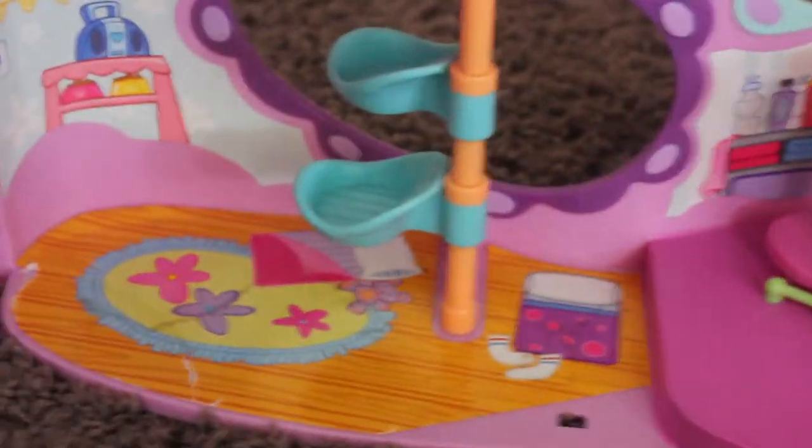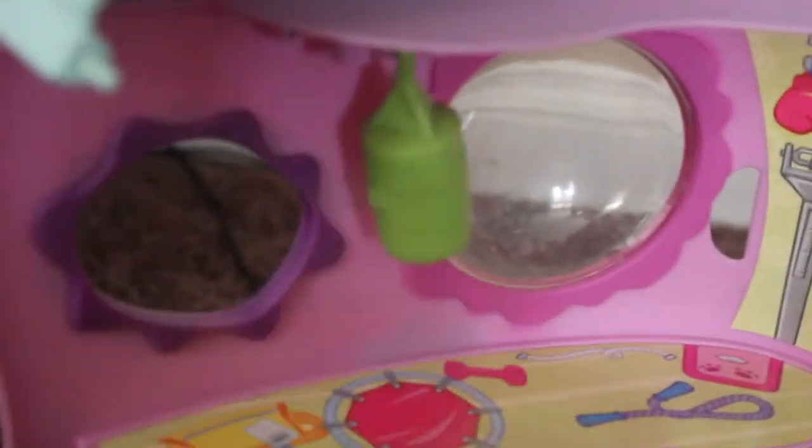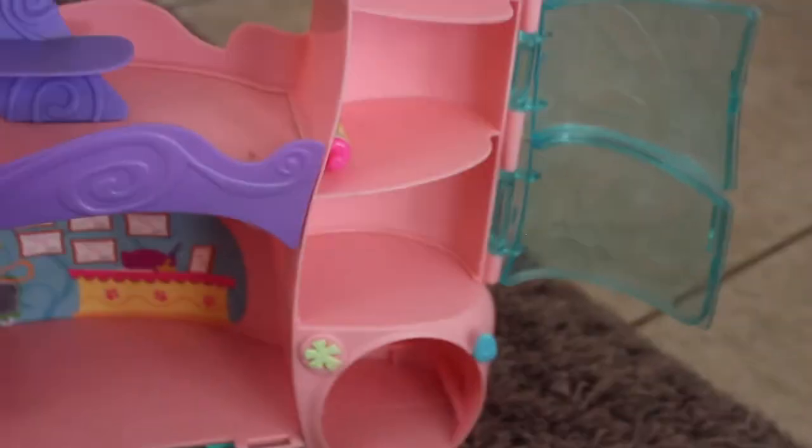Then we have this LPS workout center. It has a little wheel, and I'm assuming something goes there like a little bottle for the hamster. There's a little swing, a contraption that makes the LPS jump over little hurdles, little seats you can move around, a little jump rope area, a punching bag — it's actually really fun — and a random little grooming section.